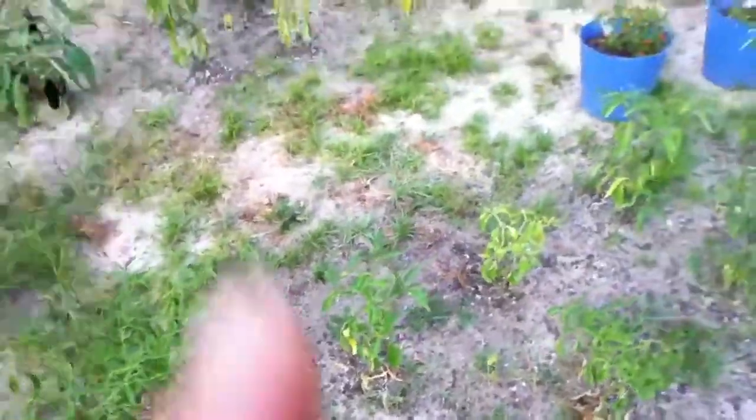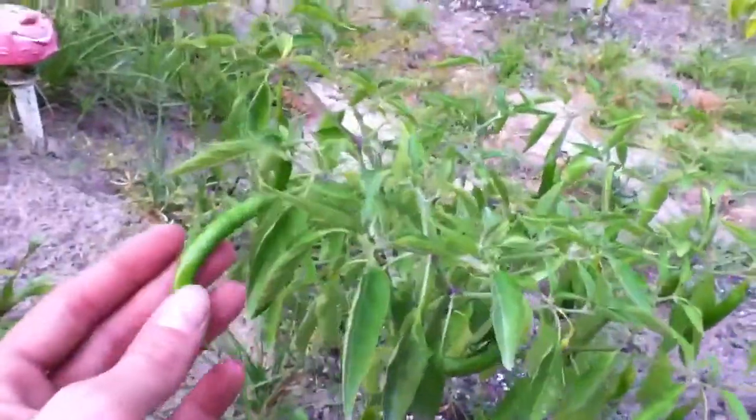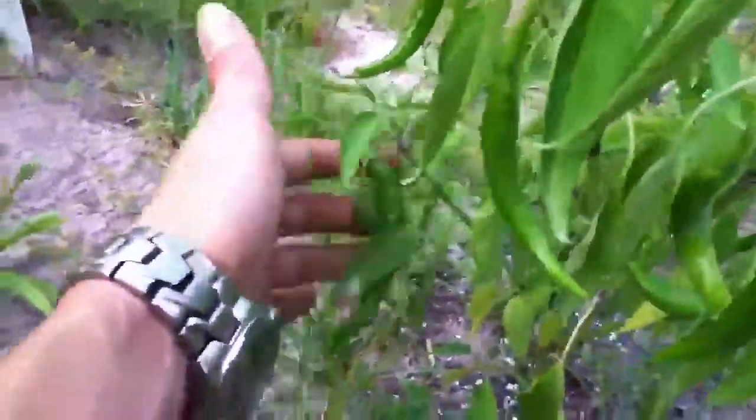All right, I'm gonna do a little update of the vegetable garden here. I just came out here and picked some stuff and I decided to do a video before I picked any more. These are the cayennes here, a big old bush of cayennes, just got them everywhere.